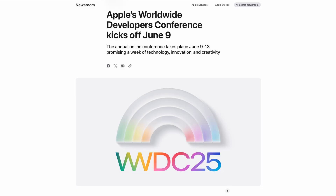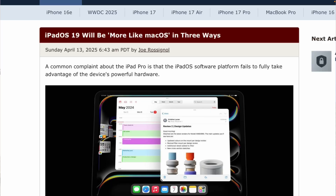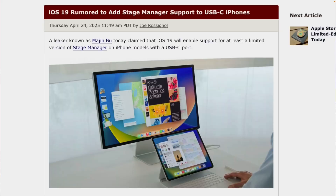I think WWDC is June 9th. I know you're not an iPad user, but you've heard me rant about it enough times. Do you think we get something like macOS? Do we get more functionality? Do you think we get Stage Manager on iPhones at some point, or is it all just smoke and mirrors?